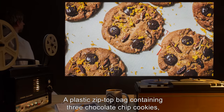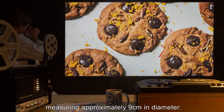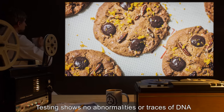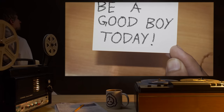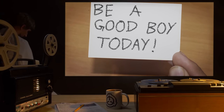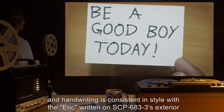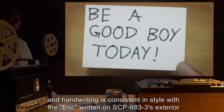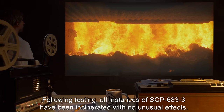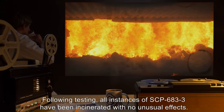Also contained within SCP-683-3: a plastic zip-top bag containing three chocolate chip cookies measuring approximately 9 centimeters in diameter — testing shows no abnormalities or traces of DNA — and a 3-inch by 5-inch note card reading, 'Be a good boy today.' Ink is black, and handwriting is consistent in style with the ERIC written on SCP-683-3's exterior. Following testing, all instances of SCP-683-3 have been incinerated, with no unusual effects.